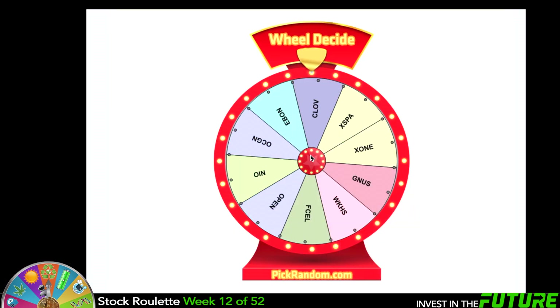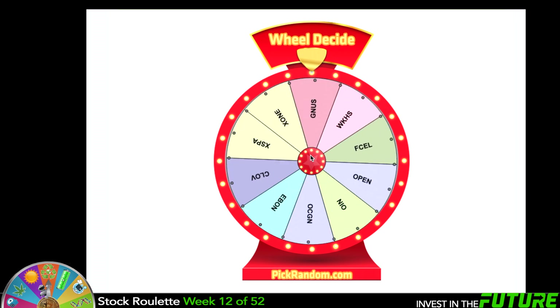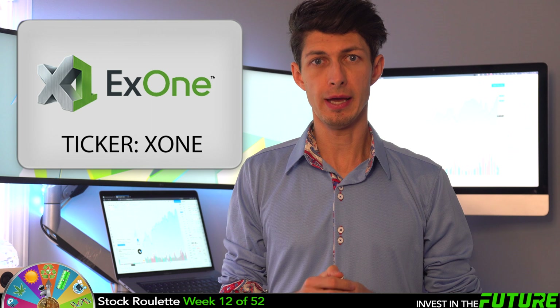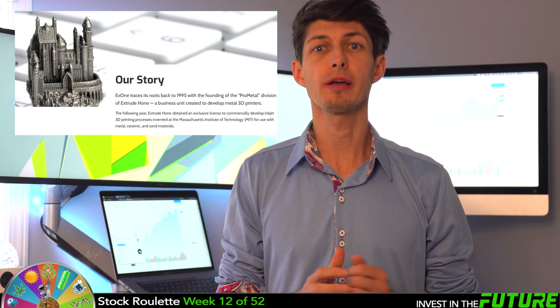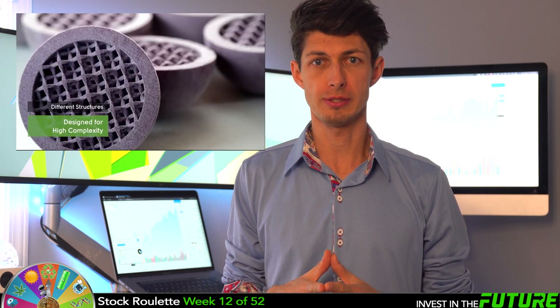This week has been awful in the markets and there are a ton of good buying opportunities. All right, let's roll! This week's pick is XOne — ticker XONE. Since 1995, they have been striving to create 3D printers and have successfully done so.